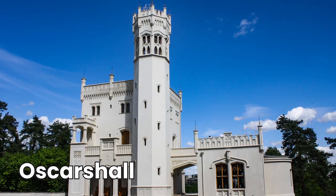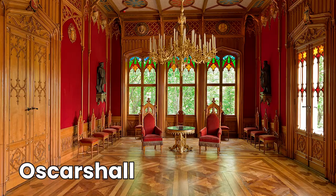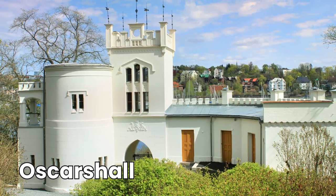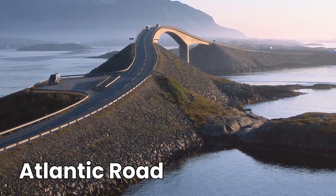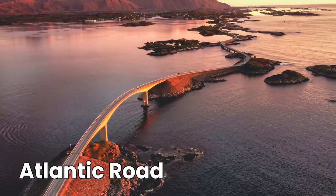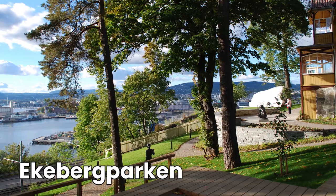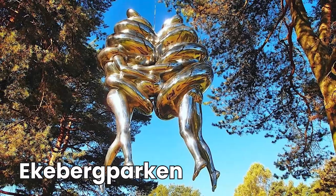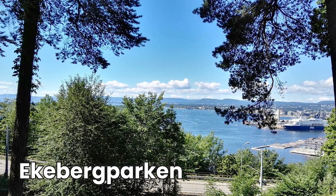This summer palace was built between 1847 and 1852 by King Oscar and Queen Josephine. It was hardly used by royalty but opened as a museum in 1881, featuring beautiful architecture and art collections. There's also a serpentine highway that twists and turns over bridges across the treacherous Norwegian sea, offering spectacular views of waves, islands, and wildlife. Additionally, a park in Oslo has more than green spaces — it also has sculptures by famous artists like Rodin, Salvador Dali, and Renoir, plus panoramic views of Oslo's city center.